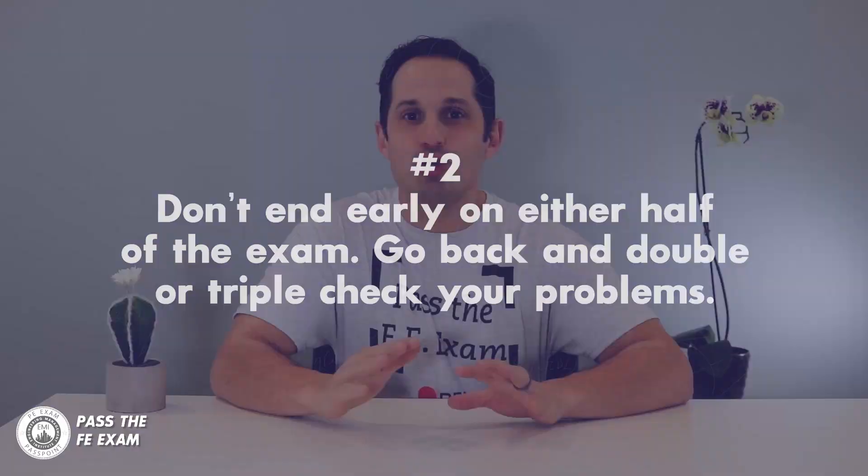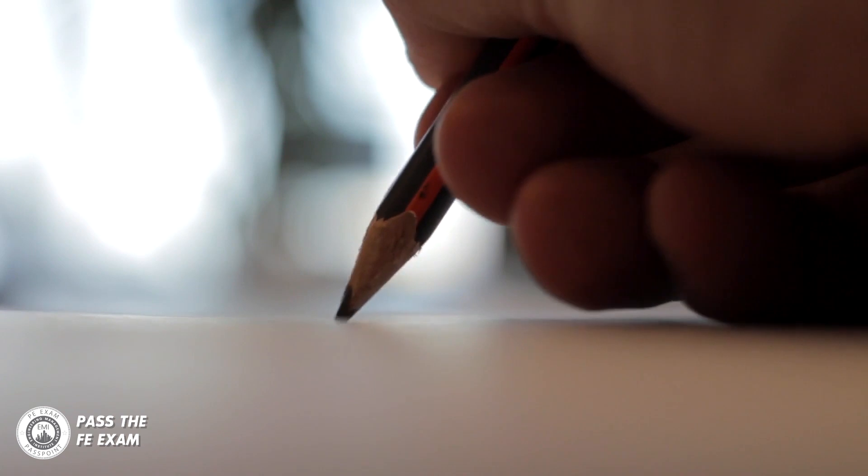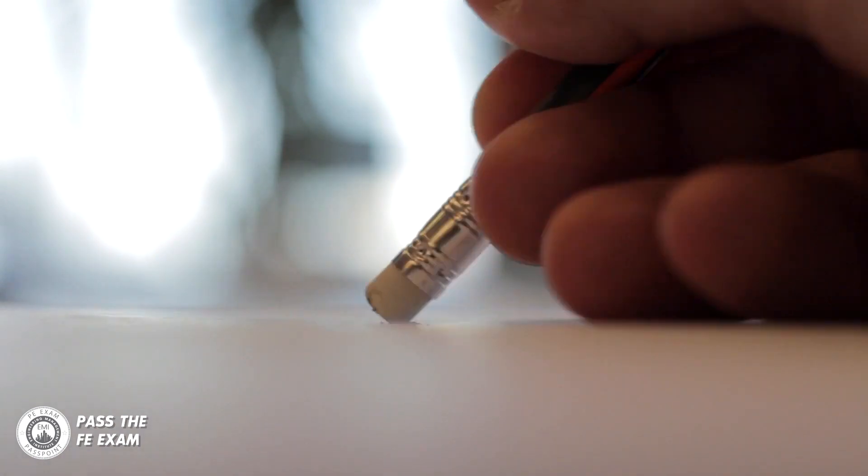Another mistake people make is they finish early with time to spare and just hand in their exams. Don't end early on either half of the exam. Go back and double or triple check your problems. Let's say you finish the first half of the exam early — don't submit it and move on because you can't go back once you do. Go back through the problems and check your answers, especially the problems that you struggled with. You may be able to find a mistake in one or two problems when you go back over the exam — I know I did — and this could be the difference between pass and fail.